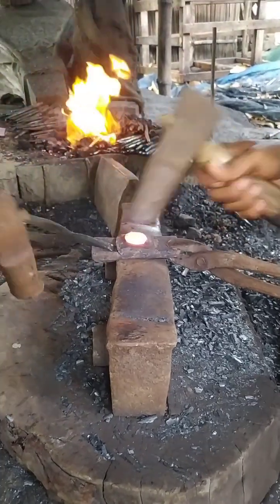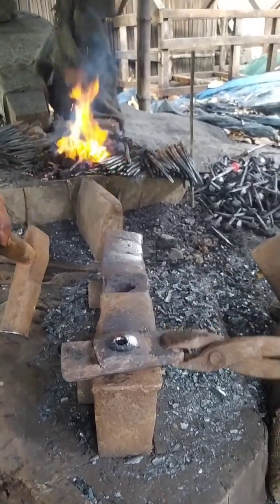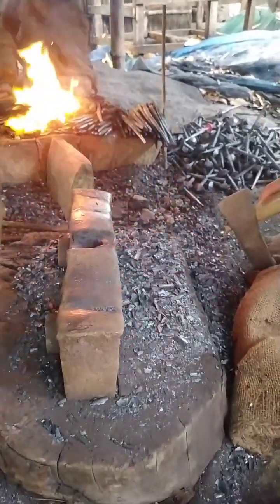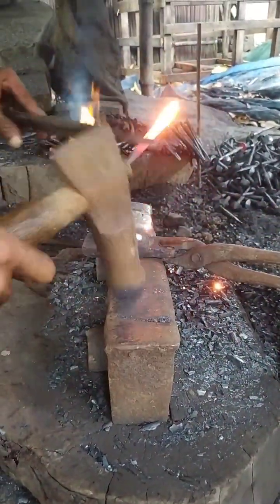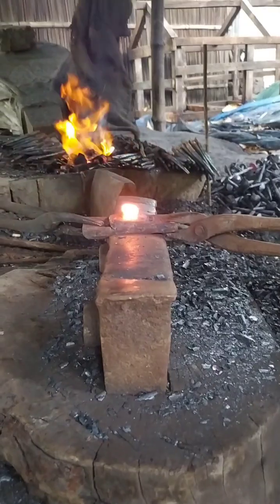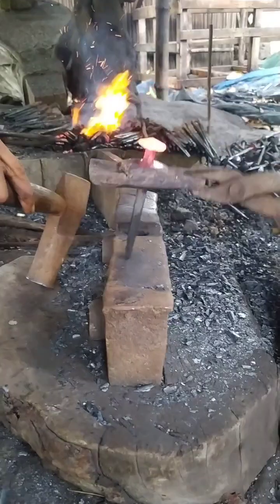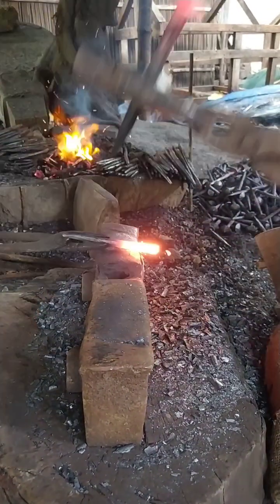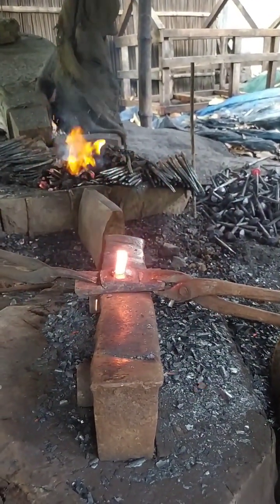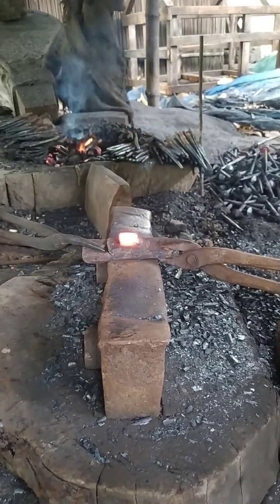The next time you hammer a nail into wood, pause for a moment and think of its journey. From raw steel in a factory to a tiny fastener in your home, a nail carries a legacy of human ingenuity and practical engineering. Its story spans centuries, continents, and countless applications, quietly holding together the fabric of our daily lives. Though small and often unnoticed, nails are indispensable — silent heroes of construction, craftsmanship, and innovation. Their humble presence in every home, office, and building is a testament to the power of simple tools in shaping the world around us.